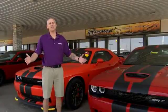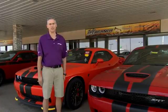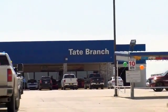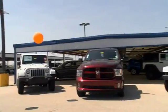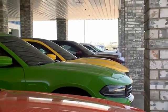Hey guys, here at Tate Branch, we love our customers and we love our customer experience. Here at Tate Branch, we have a wide variety of vehicles to choose from, and as you know, all of our new vehicles — we're home of the lifetime powertrain warranty.